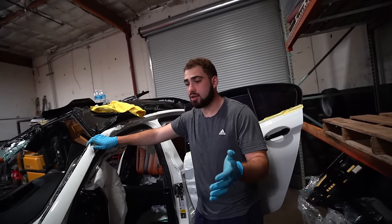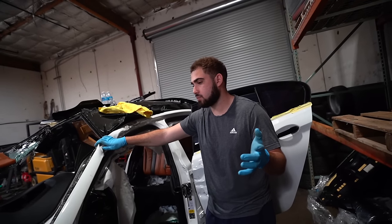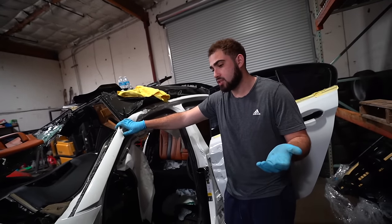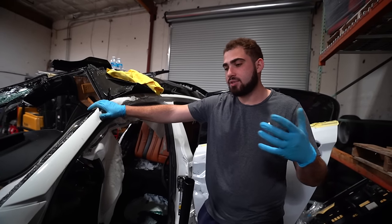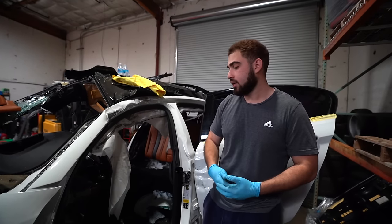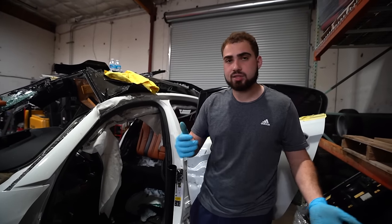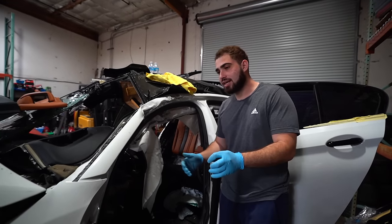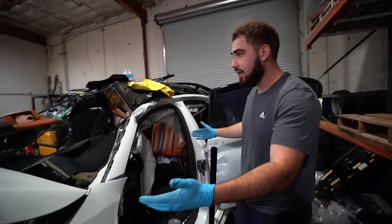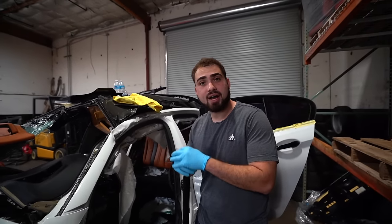Unfortunately it left my friend in a pretty bad situation, just because this was one of his cars at the dealership and the person, the test driver, didn't have insurance. He thought he'd work around it - still a loss. But at the end of the day, we were able to get the car for a decent deal and he was able to kind of recoup and get out of this loss as much as he could. Long story short, the car is here. It's running and driving - an F90 M5.